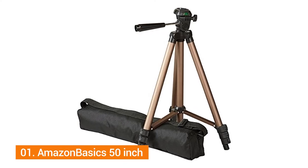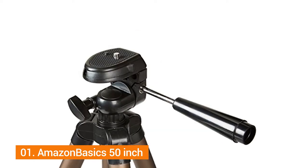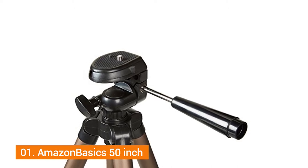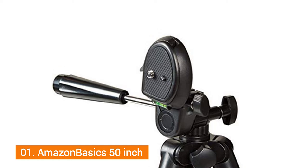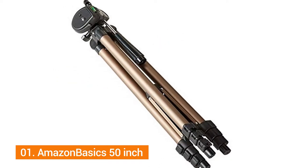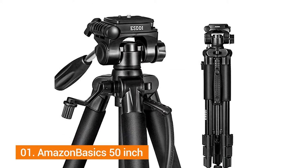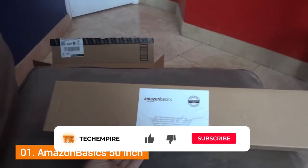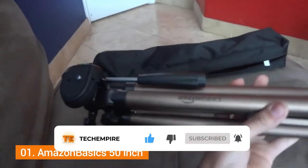Number one: Amazon Basics 50-inch Lightweight Tripod. When it comes to purchasing a tripod, height is number one for most people. This one has a 50-inch height, which provides the camera with the ability to capture professional, high-quality photos without causing strain to your back. It features a three-way head that turns a full 360 degrees and helps make the switch from portrait to landscape orientation easily.